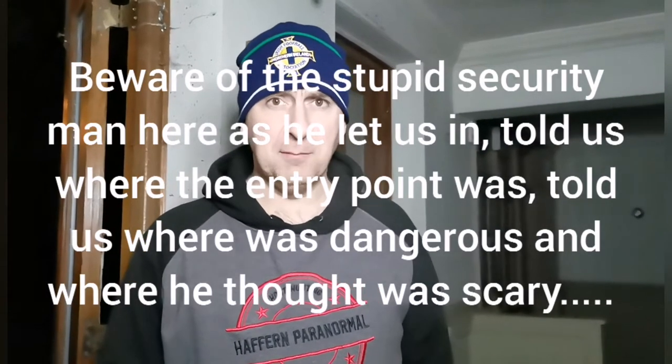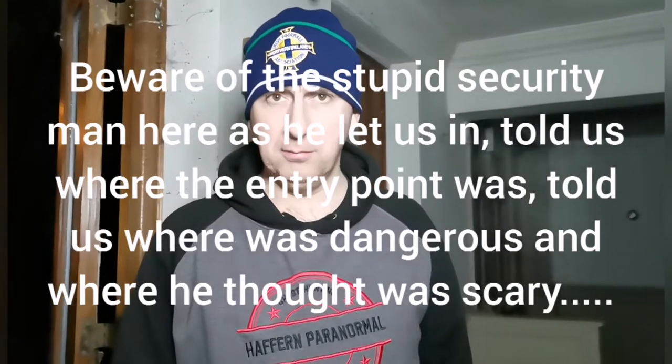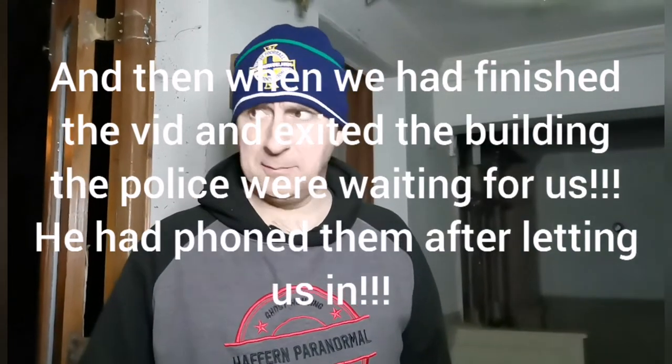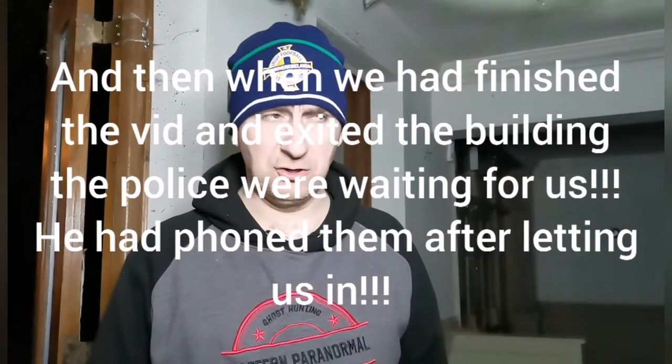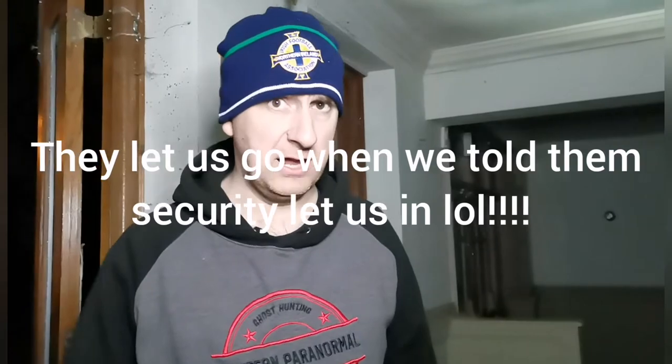Hi people and welcome back to Huffern Paranormal. Tonight we're in an abandoned hotel stroke pub in Bolton — Briarfield Hotel it's called. We're going to have a look about. It's due to be demolished in the next week or two, so we managed to just get in tonight before it gets demolished. So we're going to have a look around and see what we can pick up. Let's go.